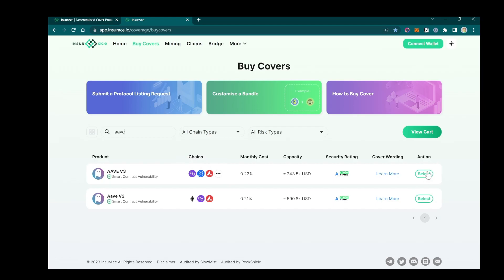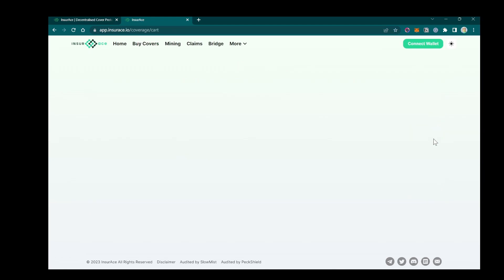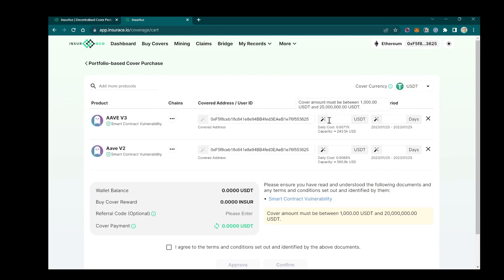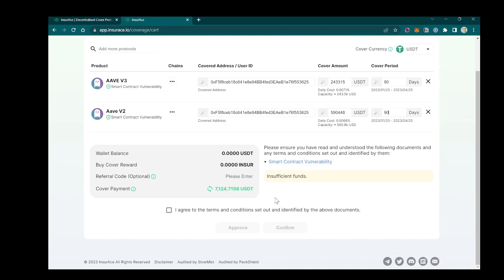Select the protocol. Don't forget to connect your wallet. The cost will be calculated for you here.